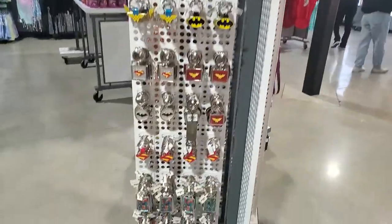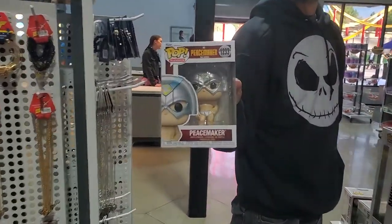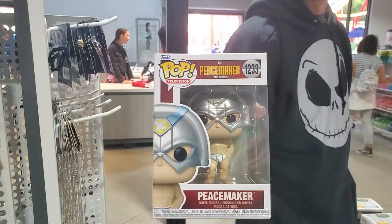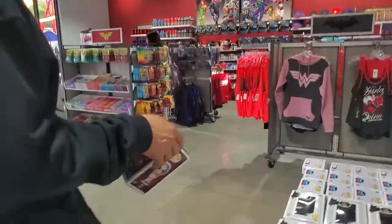Got your keychains. Some necklaces. Peacemaker is — and Chonies. My daughters hate when I call them Chonies.